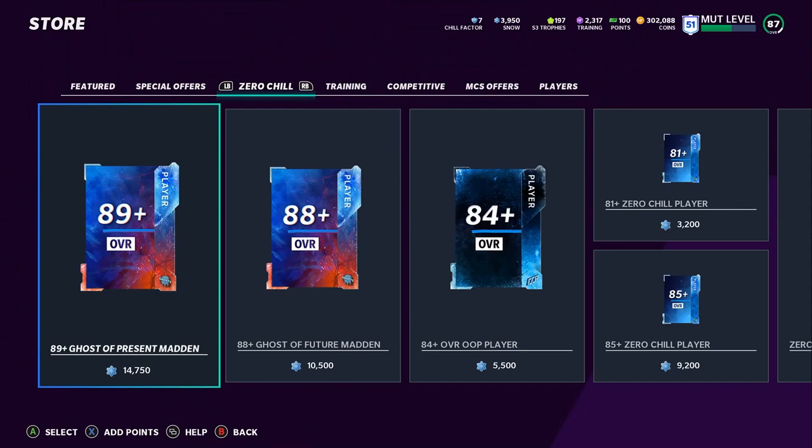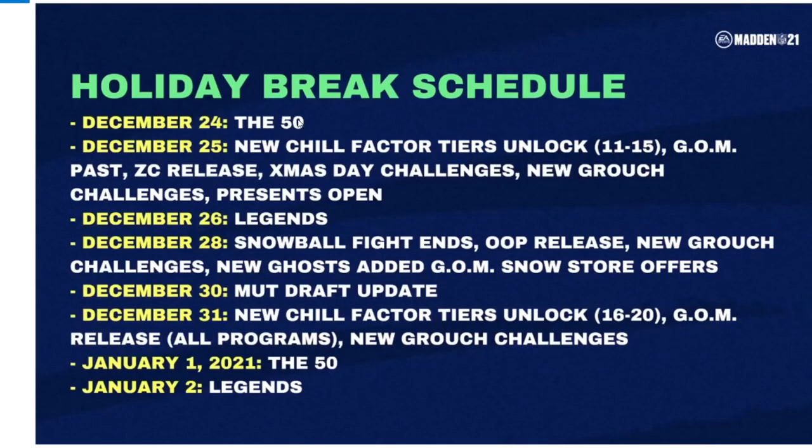Moving over to the screenshots — the holiday break schedule: the 50 is coming tomorrow on Christmas Eve; new content on Christmas Day including new Chill Factor tiers 11–15, Ghost of Madden Past release, a Zero Chill release like a Bobby Wagner/Woodson/Henry type, Christmas Day challenges, new grouch challenges, and legends around the 26th which are now 96 overalls. On the 28th, snowball fight ends, another OOP release, new grouch challenges, new ghost added, a snow store offer, and a Madden Draft update. The 30th–31st brings new Chill Factor tiers 16–20 and Ghost of Madden release for all programs, meaning another past, present, and future player. January 1st has the 50 again, January 2nd legends, and January 3rd they return with the stream.